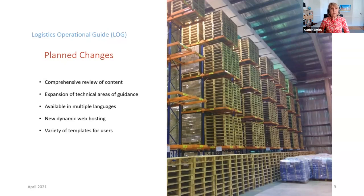Other major areas we want to expand to: we want to make this available in multiple languages, covering all languages of major areas of operation in which we operate. We're also looking at developing a new dynamic web hosting environment — the LOG is currently online and available, but we would like to put it in a format that is easier for people to read, reference, and search for material. Lastly, we are going to be working on developing a variety of templates for users, anything from warehouse forms all the way to rapid assessment forms. These will also be available in multiple languages.